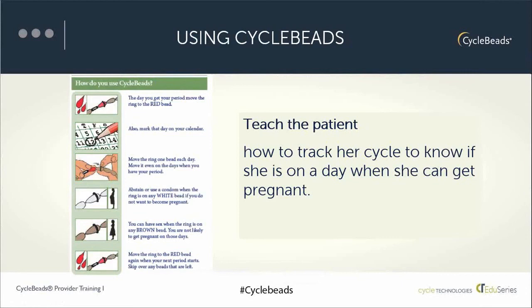On the first day of bleeding, put the ring on the red bead. Also on that first day of bleeding, mark that day on your calendar — that way if you forget to move the ring, you can always check to make sure it's on the right bead. To use the method, you move the ring one bead each day in the direction of the arrow. When the ring is on the red or any of the darker colored beads, this is the day when pregnancy is very unlikely. When the ring gets to any one of the white beads, this is the day the woman can become pregnant, and the couple would need to either use condoms, another barrier method, or abstain from sexual intercourse. When the ring is back on the dark colored beads, that is again a day when pregnancy is very unlikely and the couple may have unprotected sex.